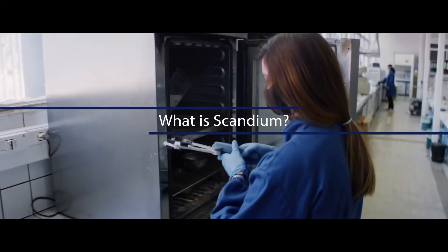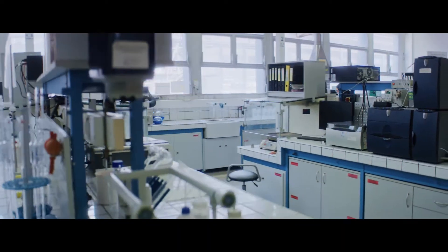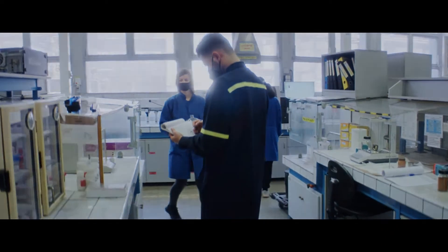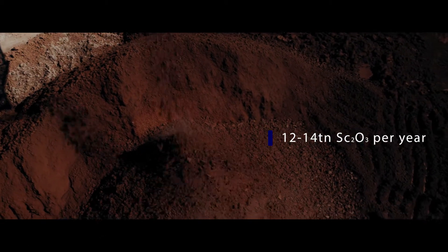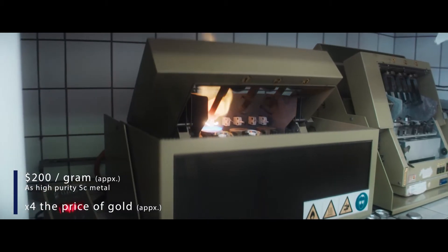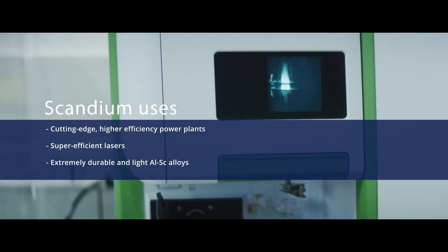But what is scandium and what makes it so important? Scandium is a silvery white metallic chemical element that is quite scarce and valuable. Global production is limited to 12 to 14 tons per year. In its pure metallic form, it is priced at around $200 per gram — roughly four times the price of gold. Scandium has some impressive properties, or better, superpowers.